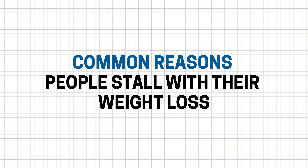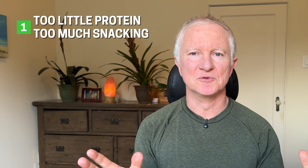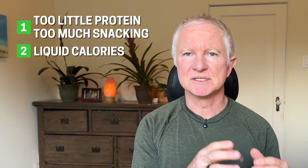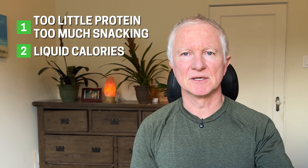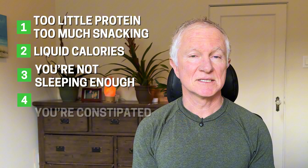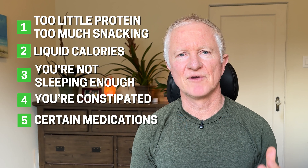Now if you're doing these levers consistently for several weeks and you're not seeing meaningful changes — especially if weight loss feels unnaturally difficult — it's time to troubleshoot. Here are the common reasons people stall: under-eating protein and snacking on healthy foods that could be high calorie; having a lot of liquid calories from sweetened coffees, alcohol, or smoothies; not sleeping enough or having sleep apnea; being constipated — yes, constipation can mask fat loss on the scale — and certain medications could also make fat loss harder.